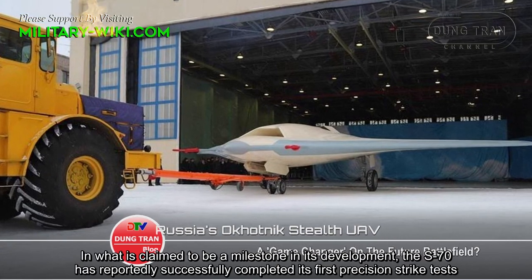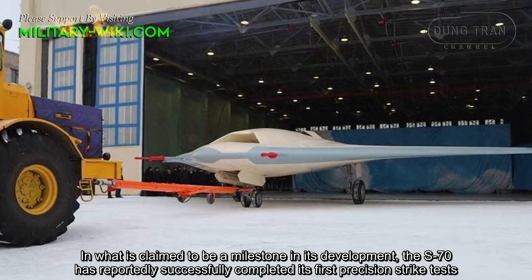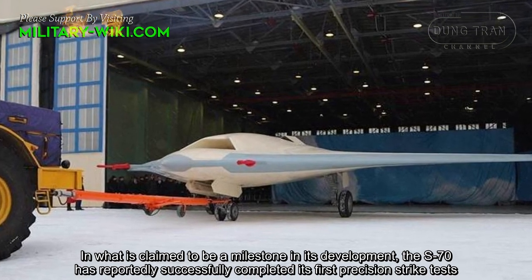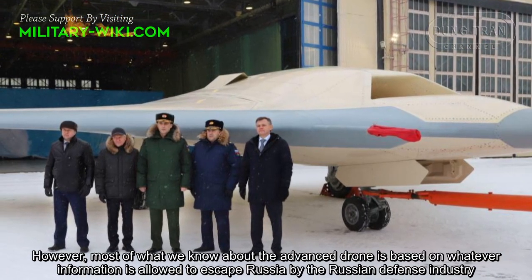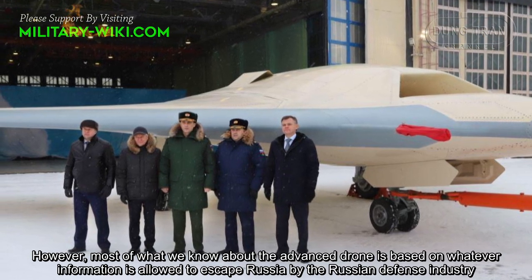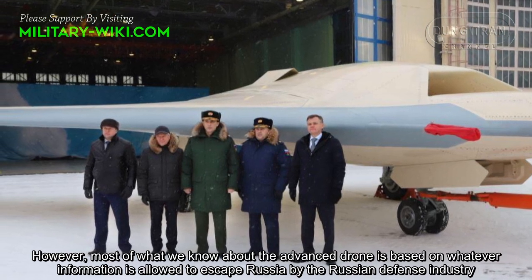In what is claimed to be a milestone in its development, the S-70 has reportedly successfully completed its first precision strike test. However, most of what we know about the advanced drone is based on whatever information is allowed to escape Russia by the Russian defense industry.